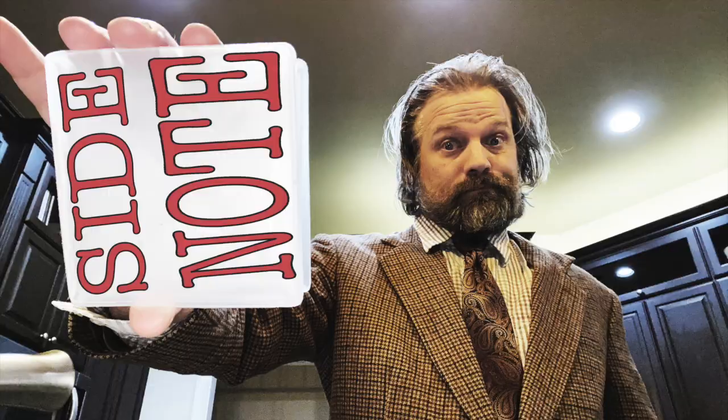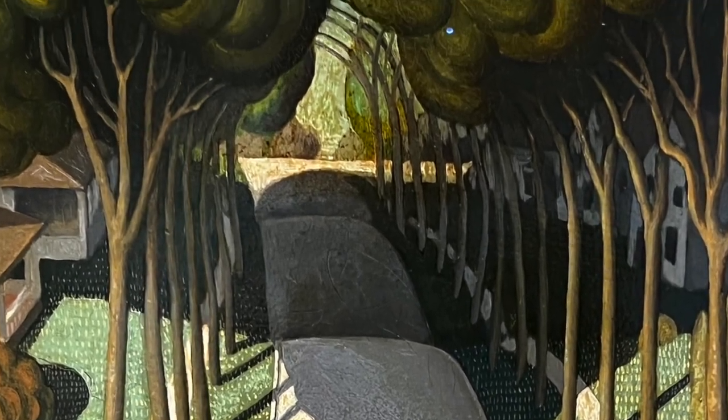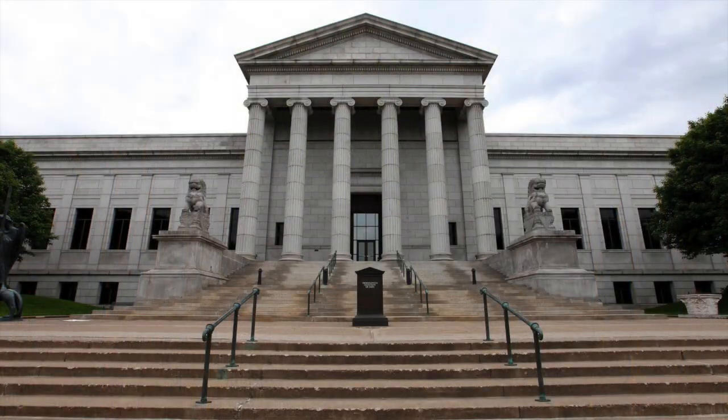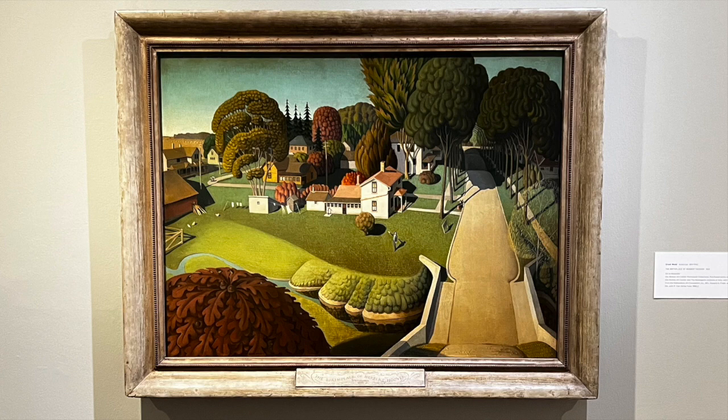Herbert Hoover is the only Iowa native to become President of the United States. Side note: half of the time this painting is not at the Des Moines Art Center because it is co-owned by the Minneapolis Institute of Arts. So if it's not in Des Moines, it's in Minneapolis. Always be aware that sometimes your favorite works might be somewhere else.